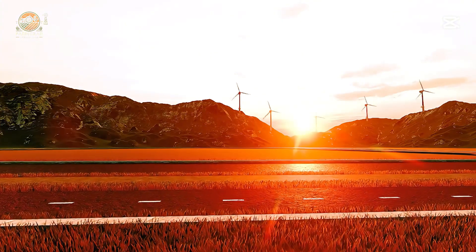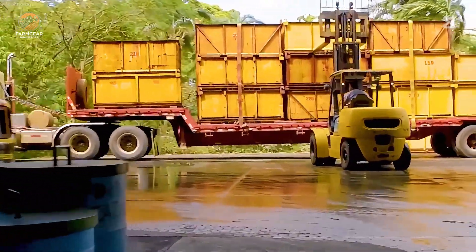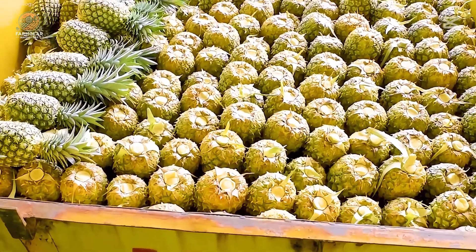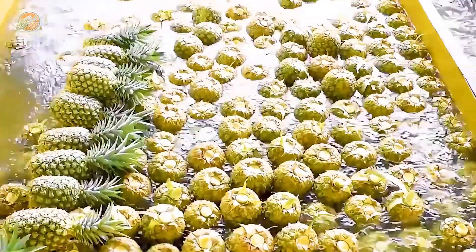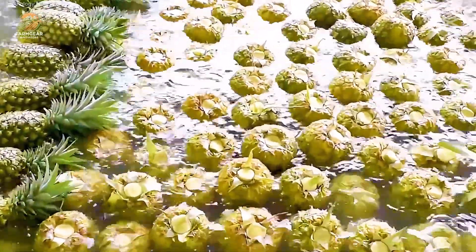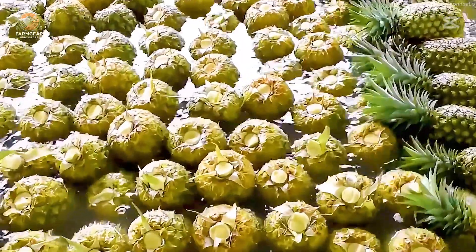Once harvested, the pineapples arrive at the processing center. First, they are dropped into large water ponds for a natural quality check. Only the best pineapples float — those that sink are removed. This ensures that only premium fruit moves on to the next stage.